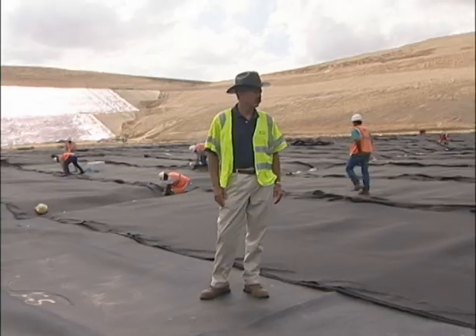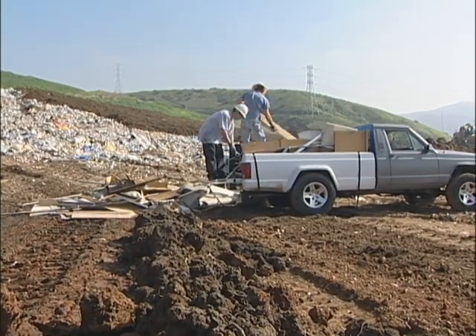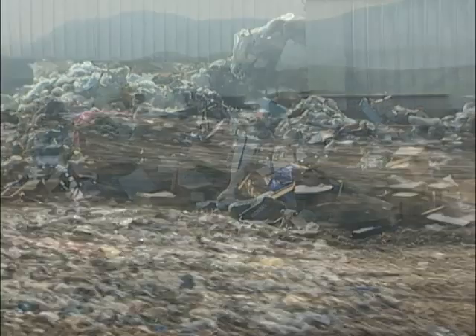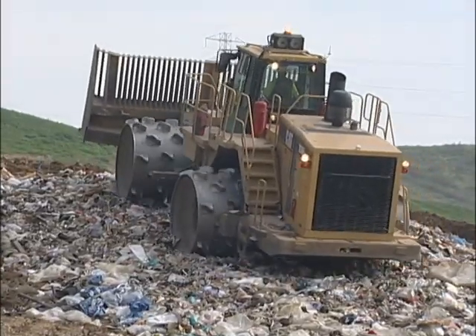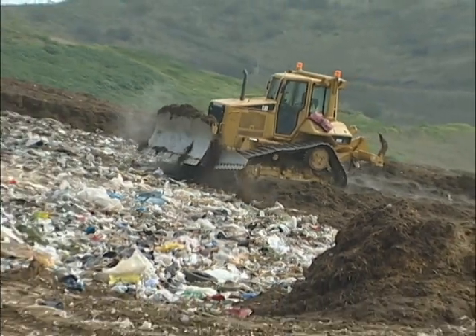Now that I've explained how we protect the environment while disposing of your trash, come on and I'll show you how we manage your trash. Here we are — this is where it all happens, this is where your trash goes. At the landfill, the area where residents dispose of their trash is kept separate from where commercial trucks unload their trash. Landfill operators take great care in managing your trash. As each load is disposed, a dozer and compactor crush the waste down to maximize space. At the end of each day, the waste is covered with dirt or green waste material.